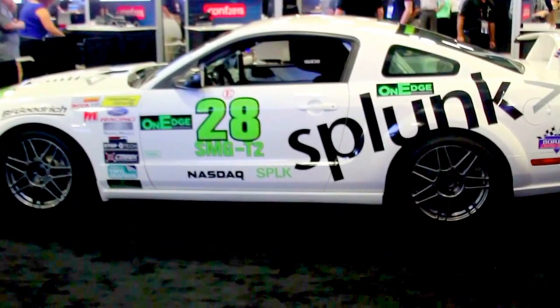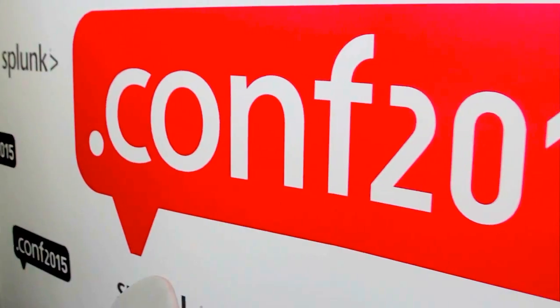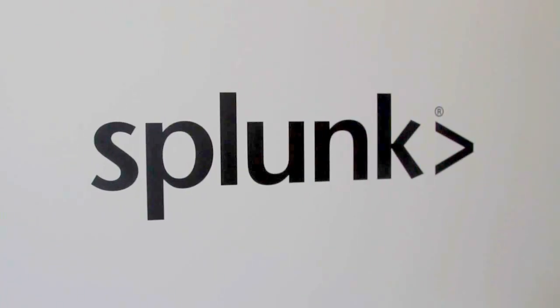Live from the MGM Grand Hotel in Las Vegas, extracting the signal from the noise, it's theCUBE, covering Splunk.conf 2015, brought to you by Splunk. Here are your hosts, John Furrier and George Gilbert.